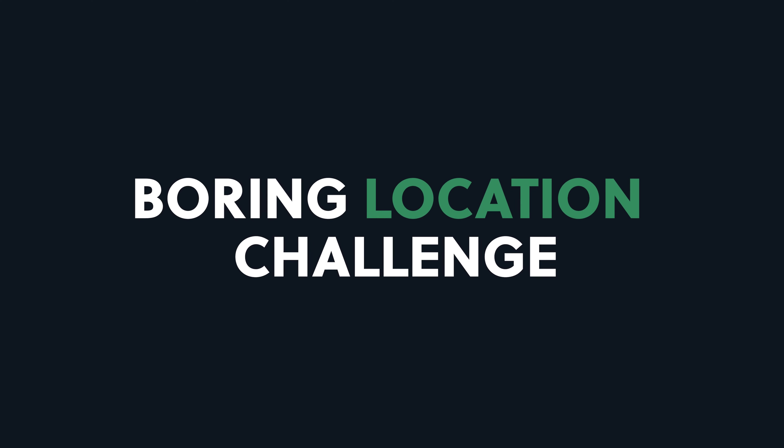Another added bonus of doing this challenge is you're going to figure out the colors you like working with most when it comes to photography, and how to post-process those colors.